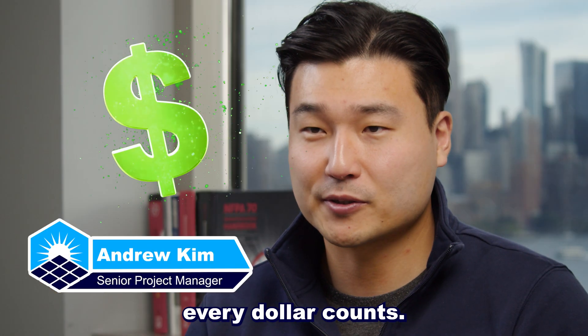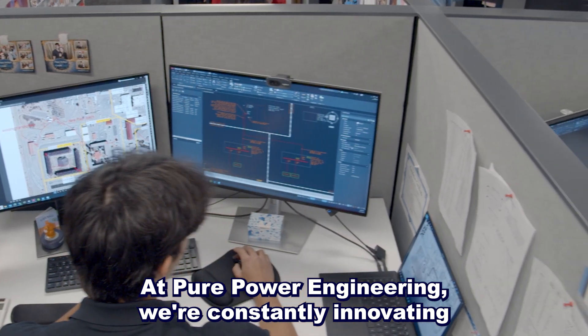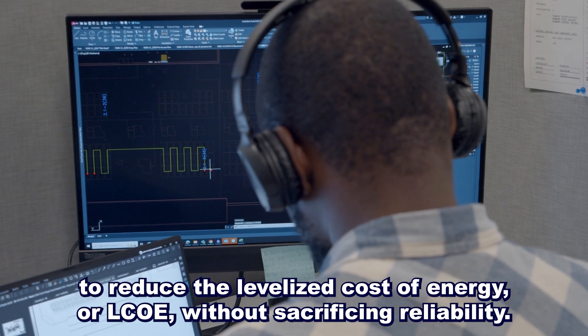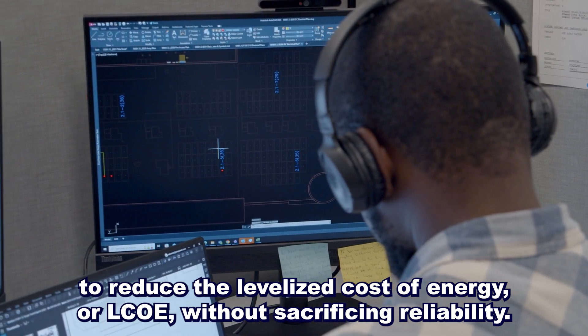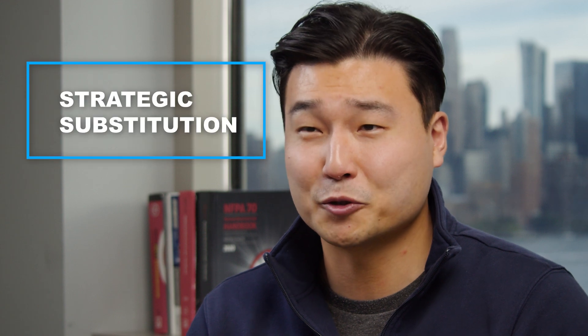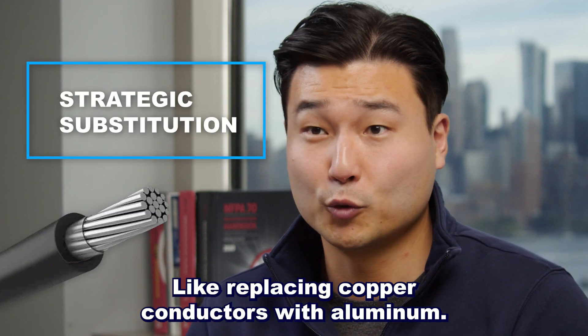In the world of large-scale solar, every dollar counts. At Pure Power Engineering, we're constantly innovating to reduce the levelized cost of energy, or LCOE, without sacrificing reliability. One of the smartest ways to do that? Strategic substitution — like replacing copper conductors with aluminum.